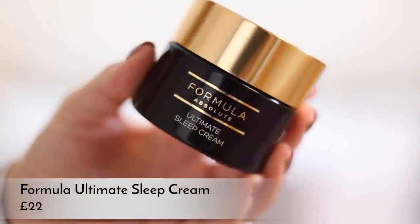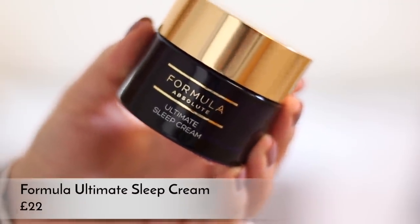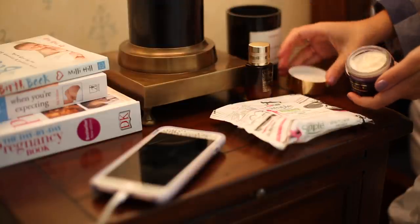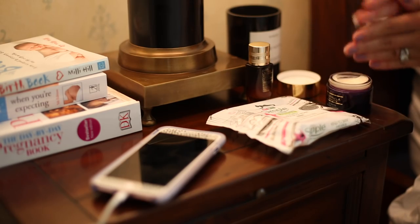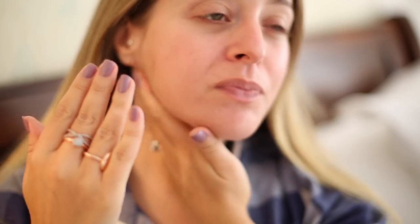Before bed I pop on some Formula Ultimate Sleep Cream - this is an M&S brand that has been massively hyped by loads of beauty journalists recently, and it's genuinely really good. It feels almost a little bit silicone-y, very smoothing on your skin but super moisturizing. It smells really fresh and almost fruity - not like a typical night cream. Your skin is just super happy, plump, and lovely when you go to bed, and in the morning it's still really moisturized and soft.